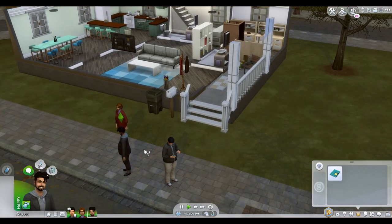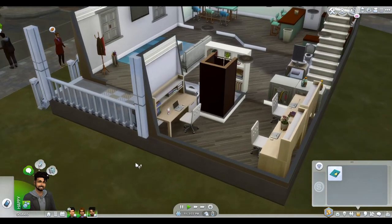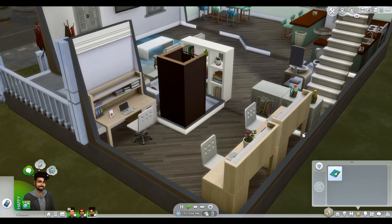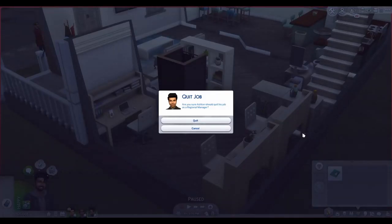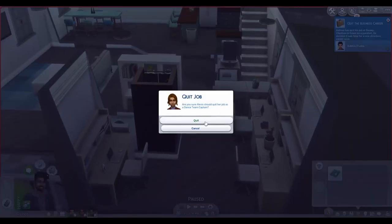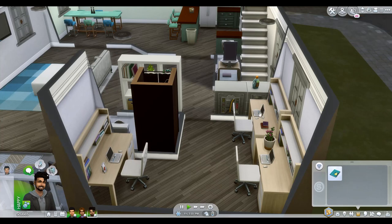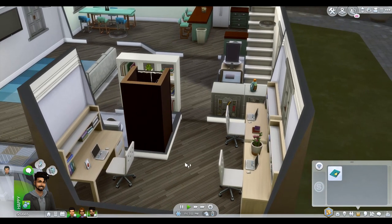Since all three of them have never been to college, they all have very different skills. So I'm going to have them all get started on scholarships and apply for jobs. They all have different jobs I'm going to be placing them in after college.